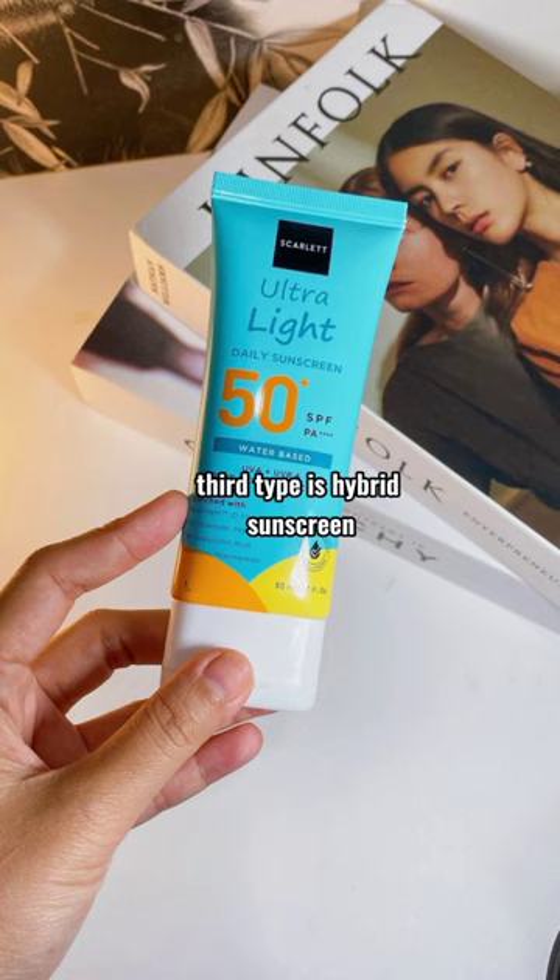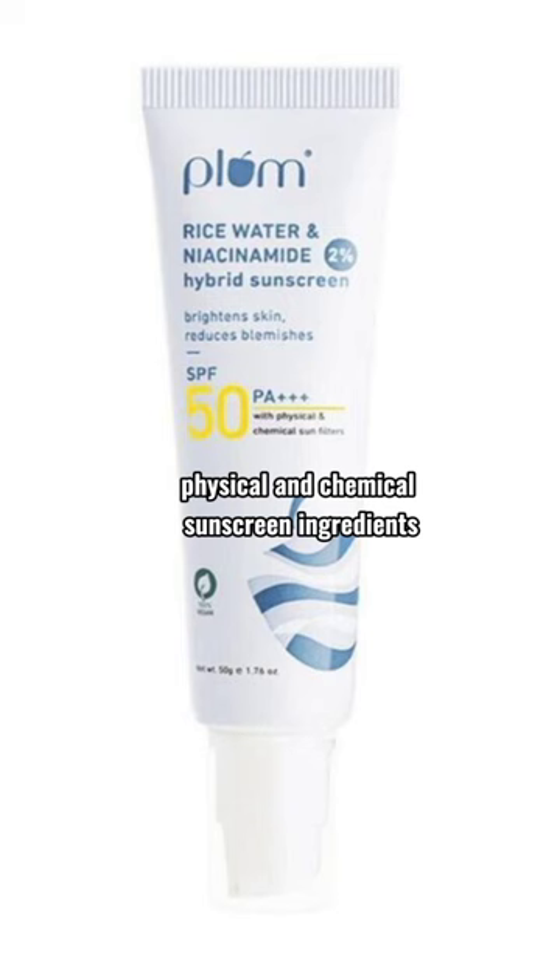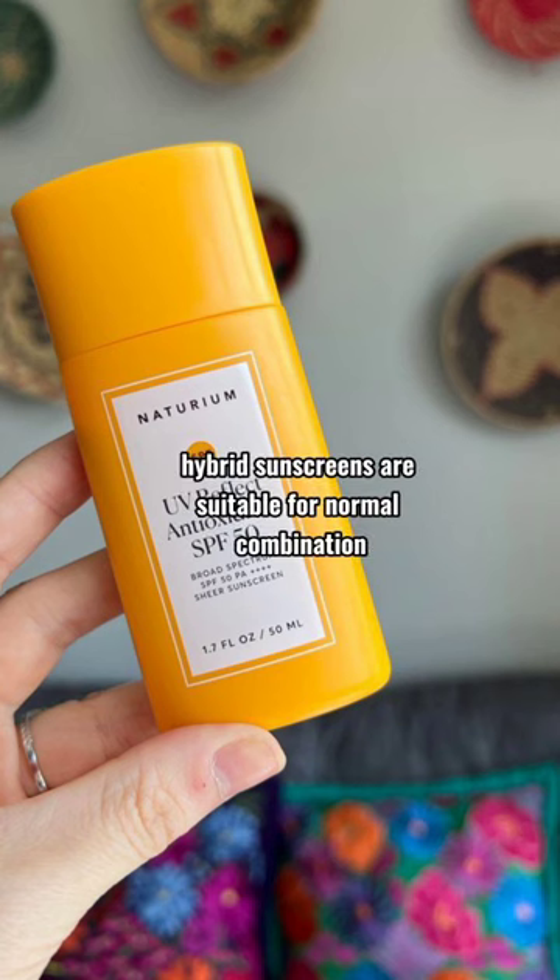The third type is hybrid sunscreen. They contain both physical and chemical sunscreen ingredients. They are more gentle, non-irritating, and effective. Hybrid sunscreens are suitable for normal, combination, and sensitive skin.